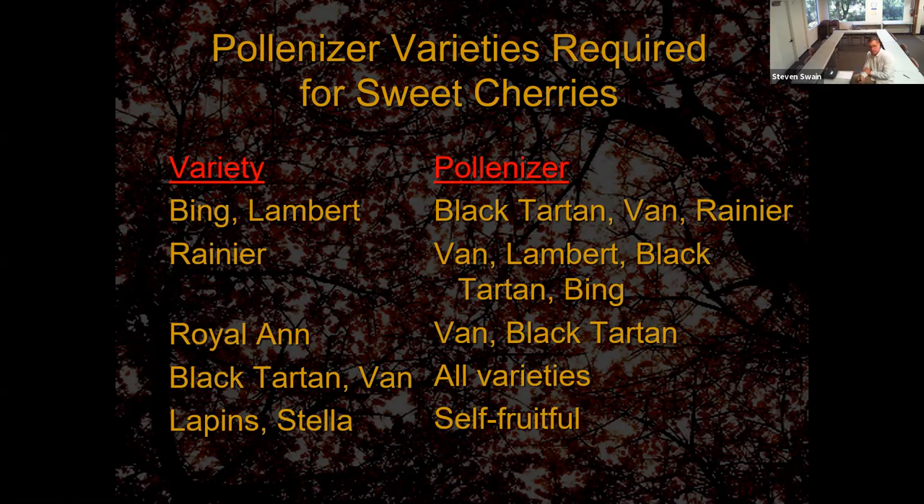Lapins and Stella are self-fruitful, so you don't have to worry about any of this. You can just plant those and they'll be great on their own. If you've got some cherries and don't know their variety, you can pretty much say Black Tartarian or Van crosses with almost everything on the list — so buying one of those gives you a good shot at having a good pollinizer. You wouldn't want to plant Royal Anne as your pollinizer since it doesn't cross with many things.